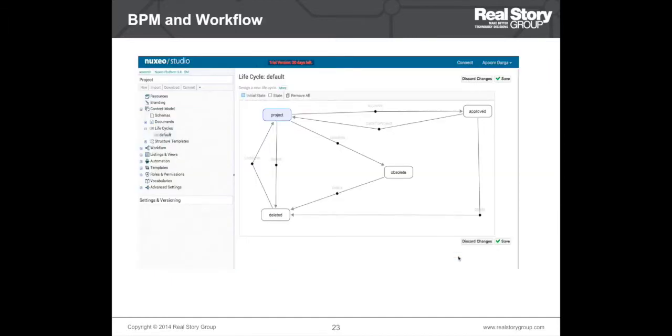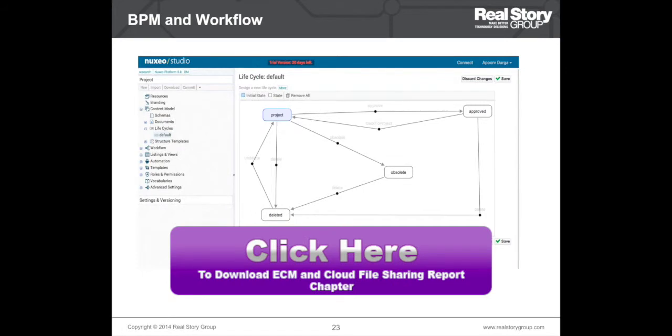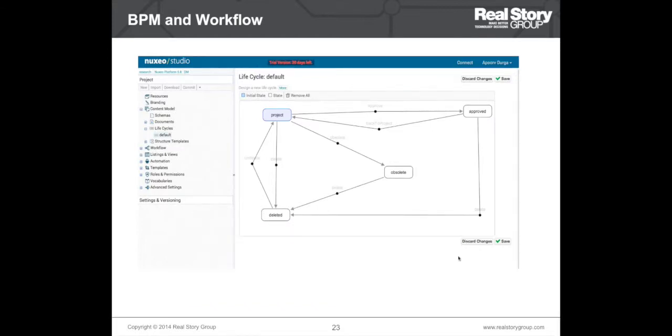This is an example of BPM and workflow functionality. Workflow in a document management context constitutes how content is processed through a set of independent tasks that usually occur in a specific sequence. Workflow and BPM become very important in any document management project because without a workflow or BPM all you have is a repository and you can't do much with just that. The differentiating factors here are things like process modeling and whether the tool provides a visual interface to model your processes.